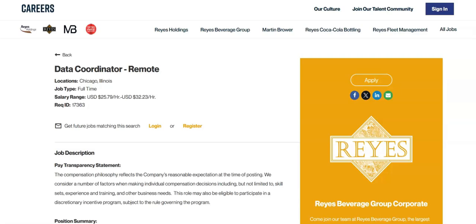They would like for you to have experience with STIBO, and experience with SQL certification. They would like experience working in a distribution and manufacturing environment, and experience with VIP system — that would be Vermont Information Processing. This is a full-time remote position with a salary range between $25.79 an hour to $32.23 an hour.